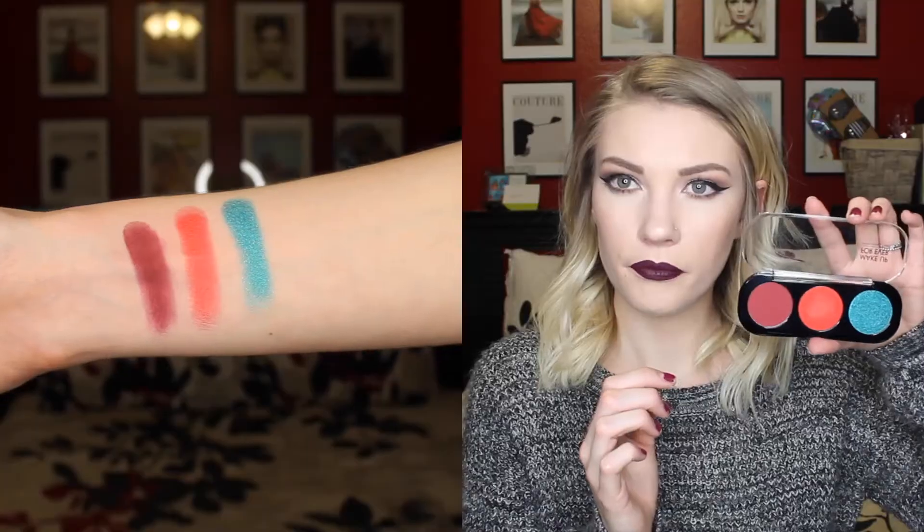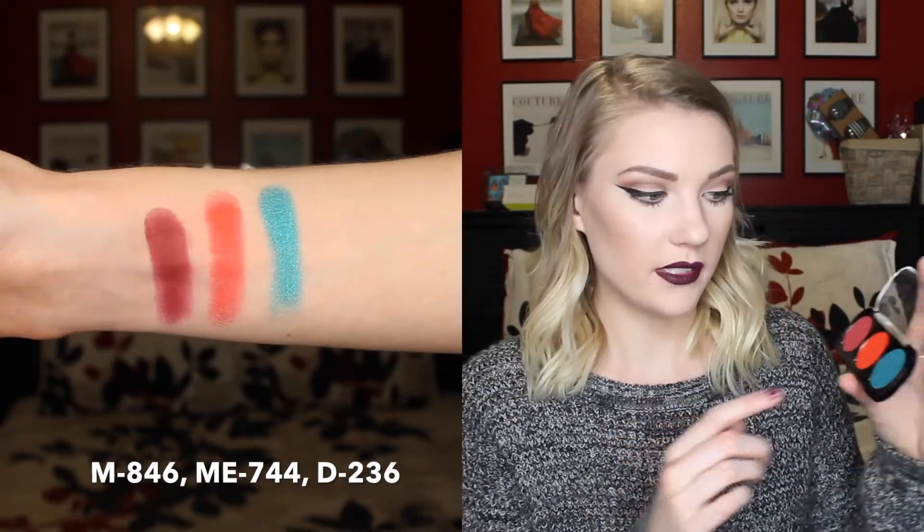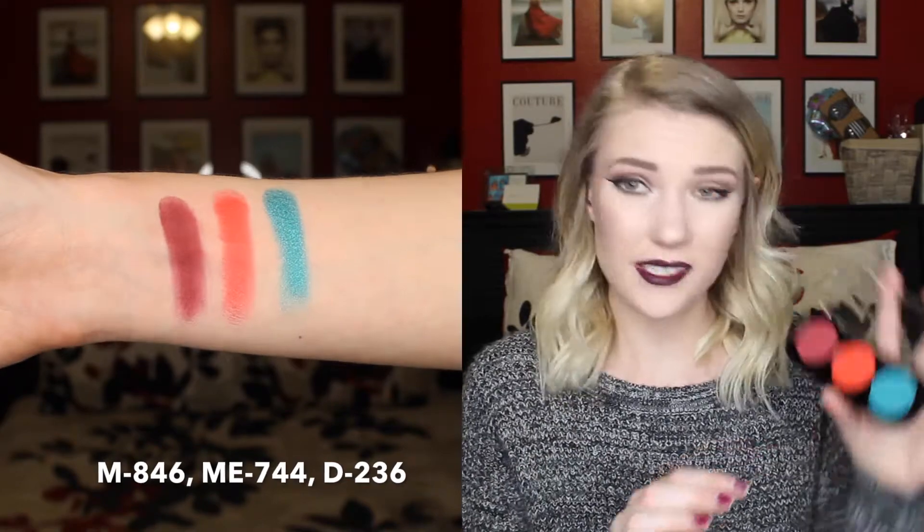I got this little Trio palette from Makeup Forever. I just picked out three shadows that I wanted and then I got the little palette for free. These are the three shades I got: a nice cranberry one, a really bright orange-ish color, and then a really pretty teal color. When I'm editing this video, I'll pop out the shades and put them on the screen with the swatches so you can see the shade names. They're so vibrant and beautiful. They are a little bit expensive, but I think it's worth it because they're a pretty decent sized eyeshadow — bigger than my eyeball. They're really nice quality and pretty big.